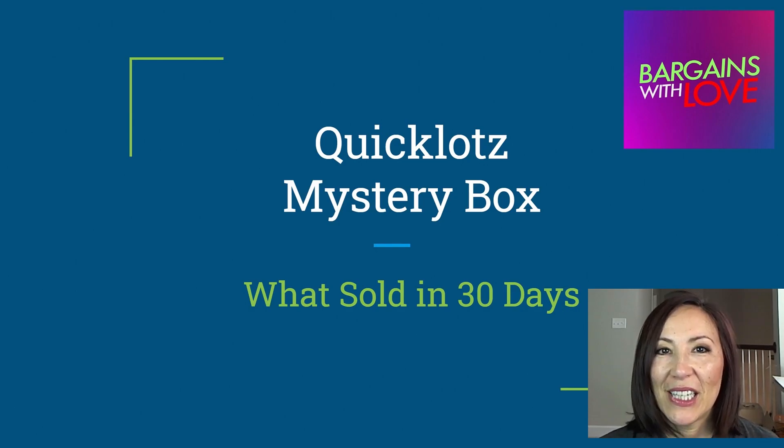If you haven't seen my video, please click on the link — I will leave it in the description below. Let me know in the comments if you ever bought a mystery box from Quick Lots wholesale liquidation company, or from any other online source. Today I wanted to show you what I sold in 30 days out of this mystery box.